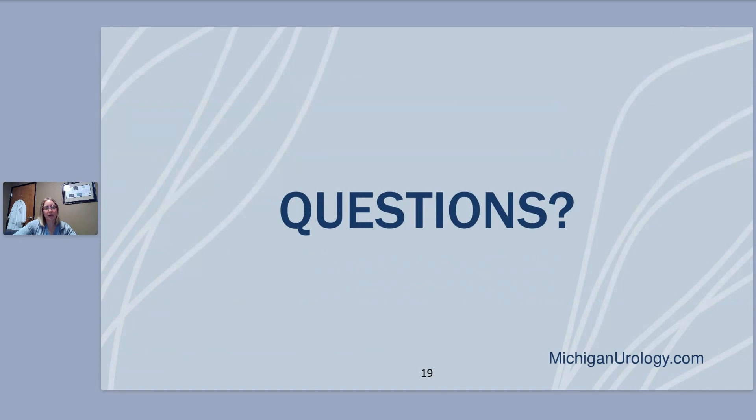Those are the three main options for overactive bladder that doesn't respond well to oral medications — that covers the causes, workup, and potential treatments for overactive bladder and urge incontinence. We'll probably need to do a different talk about stress incontinence, but that's something you can discuss in the office. Now I'll open it up to questions — you can type into the chat. My offices are on Hall Road in Macomb, in Novi, and in Livonia. You can call Michigan Institute of Urology or request an appointment online.